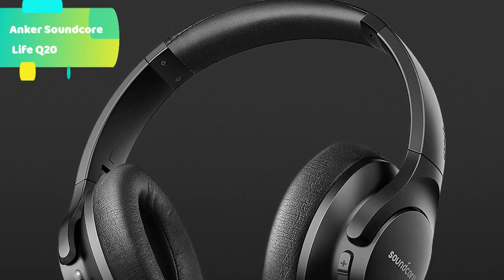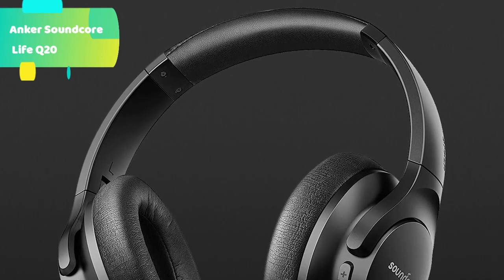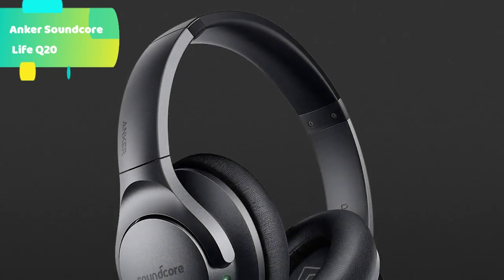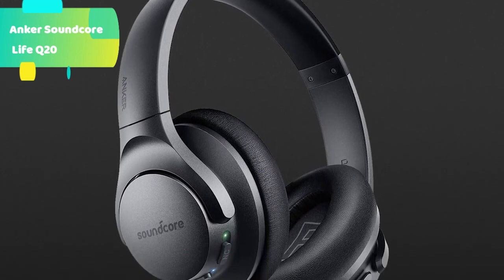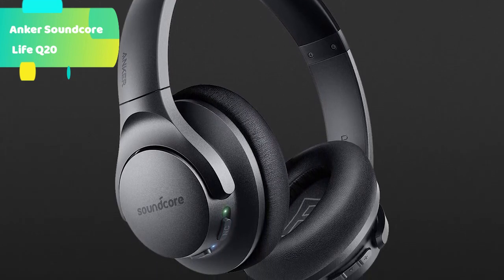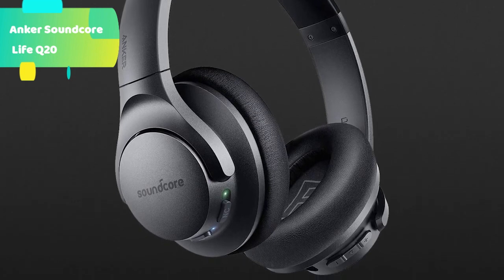100% stronger bass — our exclusive BassUp technology conducts real-time analysis of low frequencies to instantly strengthen the bass output. Double-press the play button when listening to bass-heavy genres like EDM and hip-hop for an amplified listening experience.